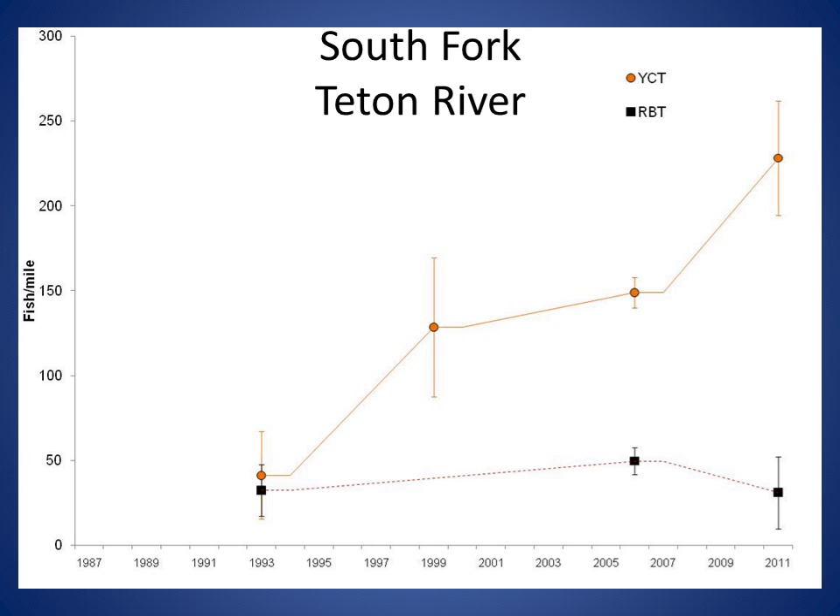The south fork Teton River at this site has been sampled four times since 1993. Rainbow trout abundance, shown by the black squares, have been similar during surveys, while cutthroat trout abundances, indicated by the orange circles, have increased. Since the 95% confidence intervals around the 2006 and 2009 cutthroat trout estimates do not overlap, the increase in cutthroat trout abundance can be described as a significant increase. The 2011 cutthroat trout estimate at the south fork of the Teton River was 228 trout per mile, which is five and a half times the 1993 estimate.